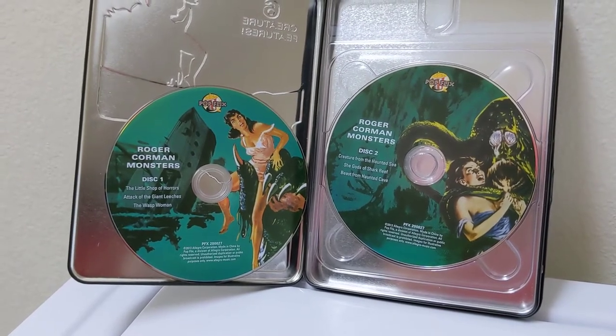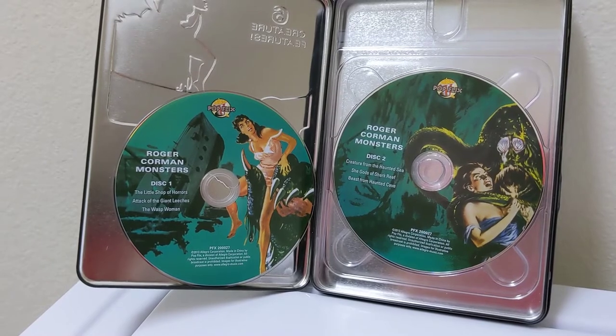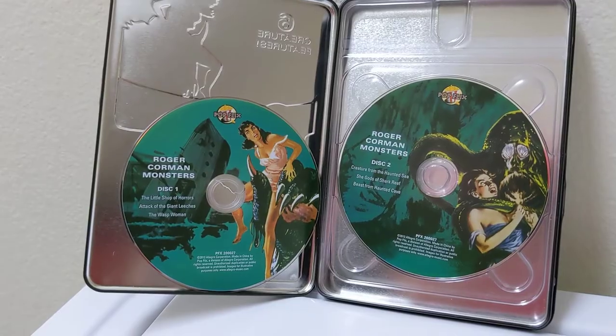This was just an unusual find that I found when strolling through Dollar Tree this past weekend. This is just a quick look at this and hope you enjoyed it.